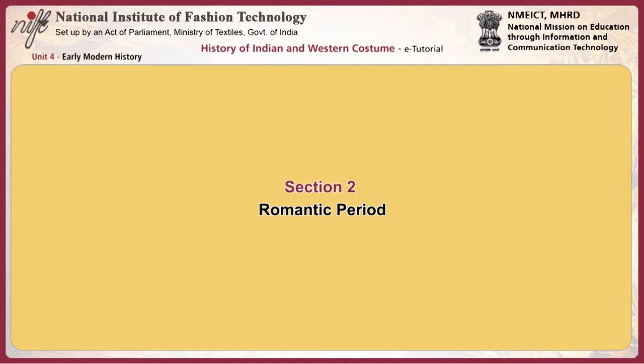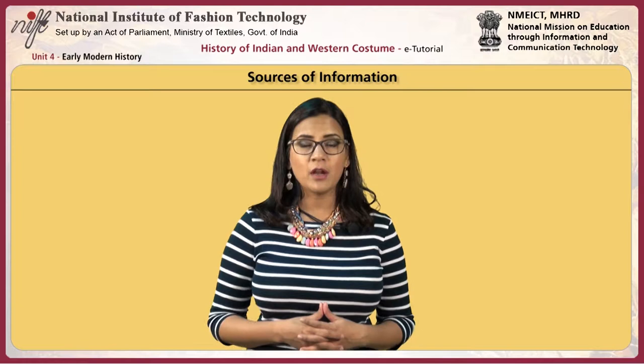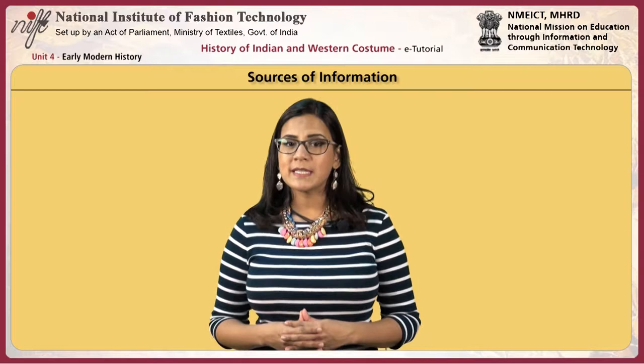Moving on to the romantic period, the main sources of information on this period are women's magazines, Godey's Ladies' Book, Pettersson's magazines, fashion plates and photographic portraiture.